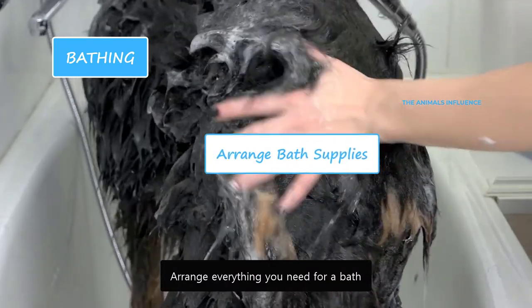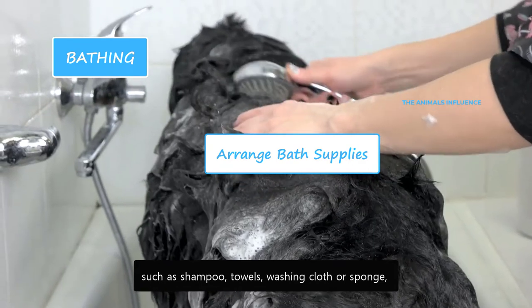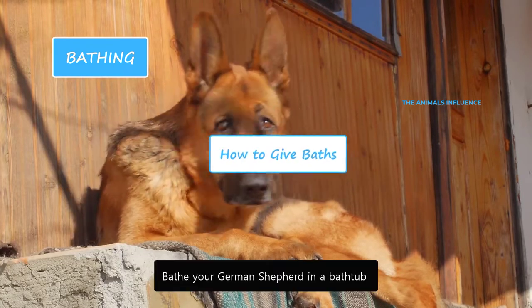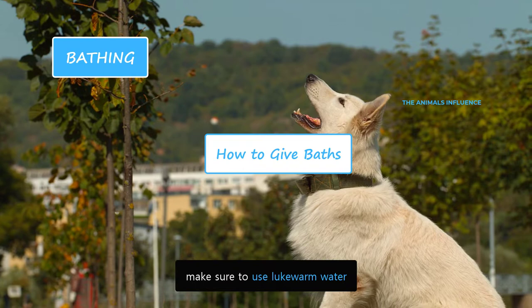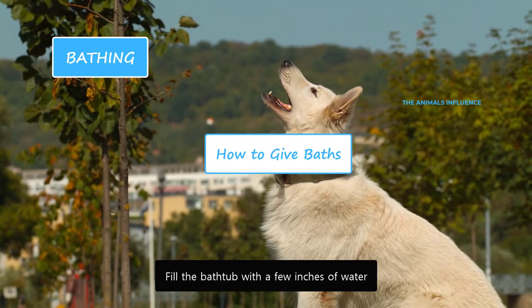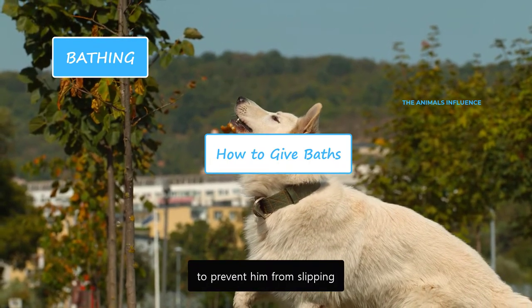Arrange everything you need for a bath and keep them close, such as shampoo, towels, washing cloth or sponge, and other bath supplies. You can bathe your German Shepherd in a bathtub or an outdoor place. The water temperature is important — make sure to use lukewarm water. Fill the bathtub with a few inches of water. Place a non-slippery mat or towel at the bottom of the tub to prevent him from slipping.